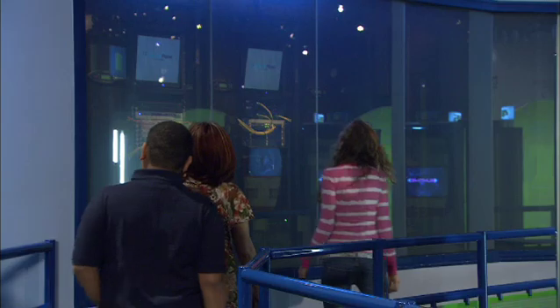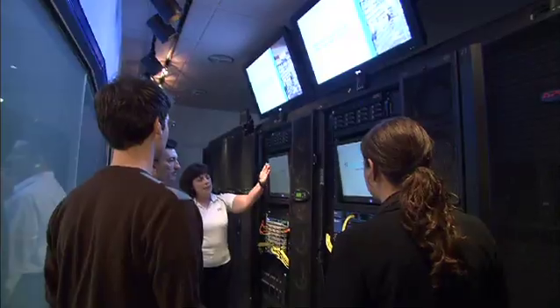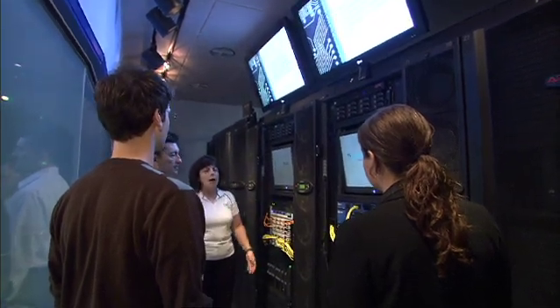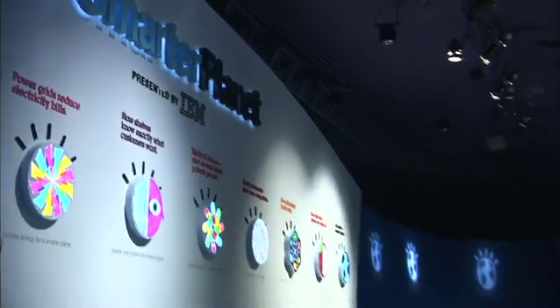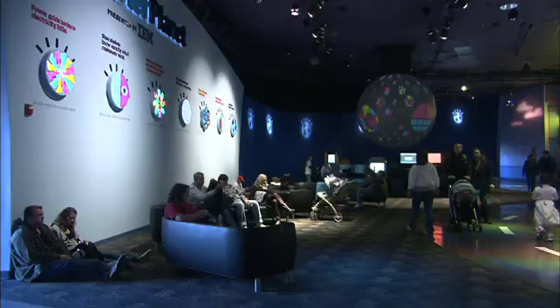The exhibit's glass storefront invites guests to peek into a functional IBM Smarter Data Center, responsible for running the Smarter Planet exhibit. The data center is a real-life demonstration of how IBM is optimizing computing while reducing overall energy costs by 15 to 40 percent.